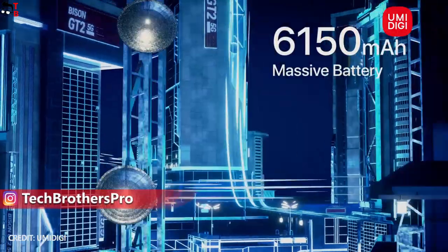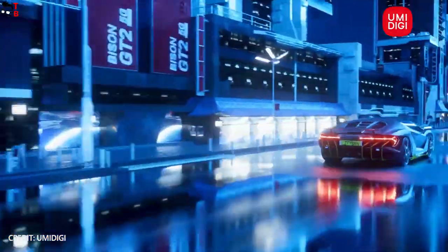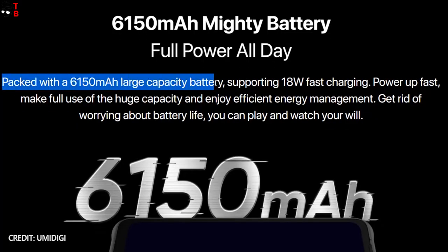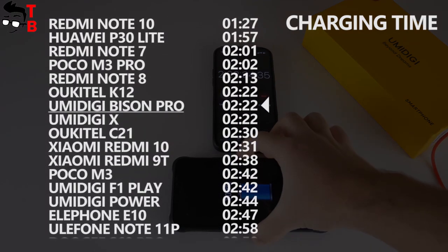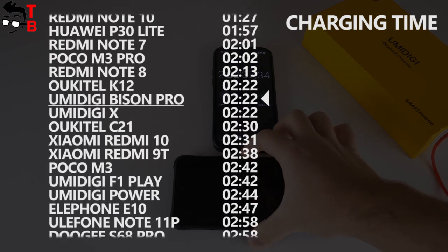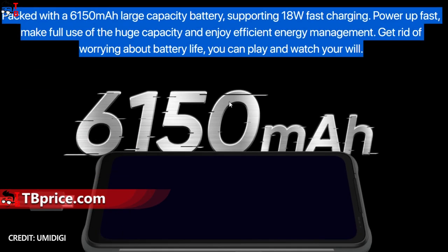Finally, the battery of the new UMIDIGI Bison phones will have a capacity of 6150mAh — a really big battery, so the battery life should be very good. However, there is only 18W fast charging support. I tested the UMIDIGI Bison Pro with a 5000mAh battery and 18W fast charging, and the full charge took almost two and a half hours. The new smartphone has a bigger battery, so a full charge will take even longer — up to three hours.